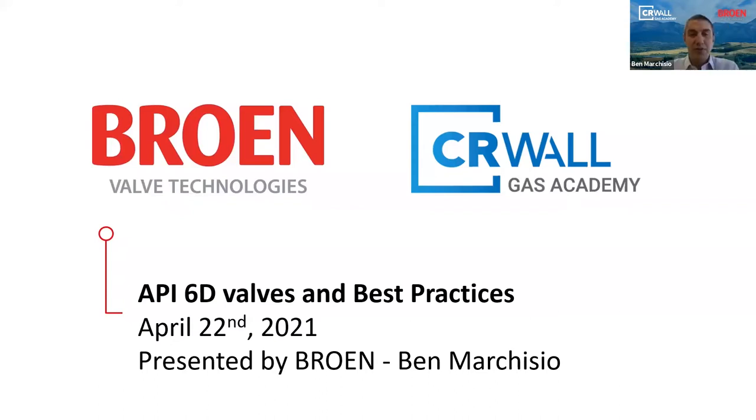Thank you, Jeff, and welcome everybody. Good morning. Thank you for joining us for this session. In this session, we will present some key features of the API 6D specification and we will share with you some of the best practices that we experienced while manufacturing valves for natural gas service.